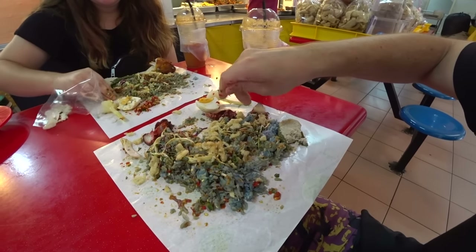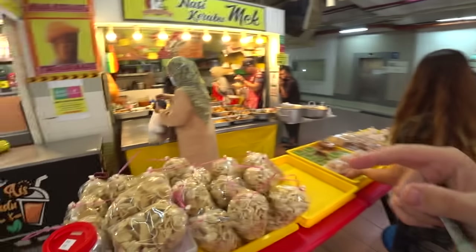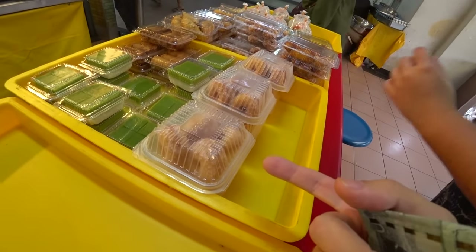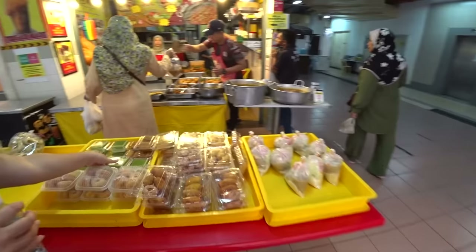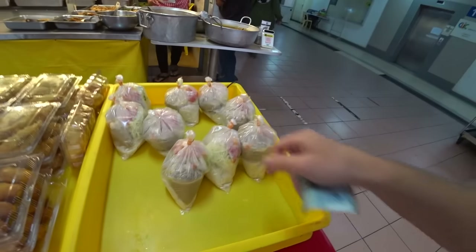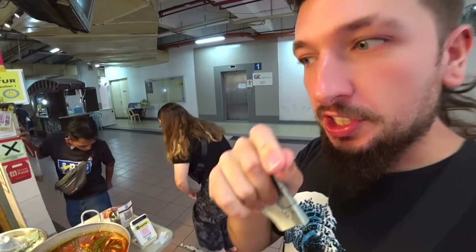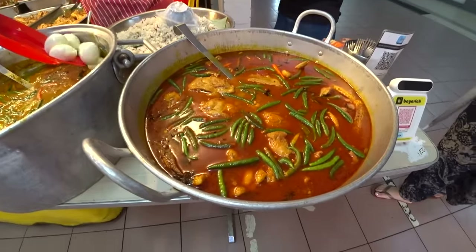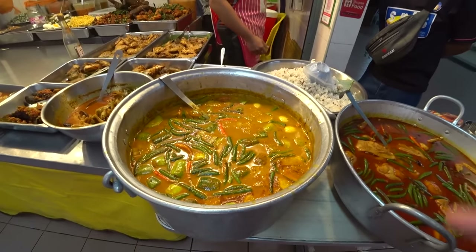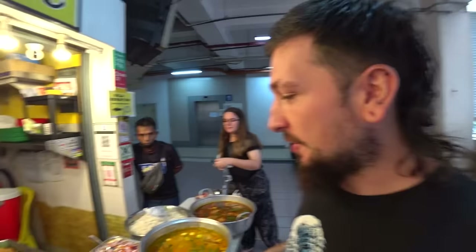I'm going to stop filming now and devour this meal. Lisa's chicken is fantastic — spot on. I've just noticed they also have loads of kuih — Malay desserts — with quite a different variety. They look quite good as well. They have laksa, another Kelantanese dish, and now that it's getting close to lunchtime they've brought out these curries. Someone's just throwing loads of eggs into that, it looks delicious. Let's pay up.